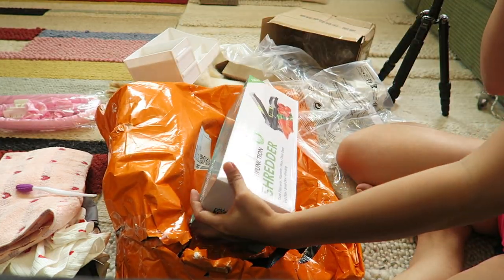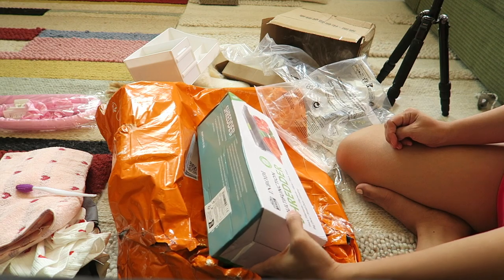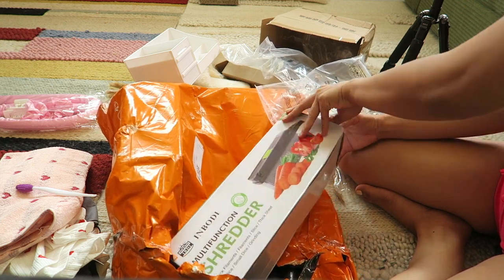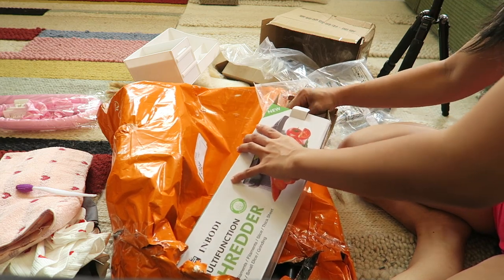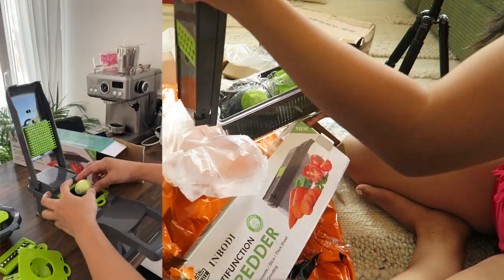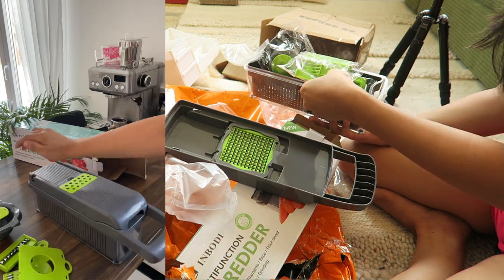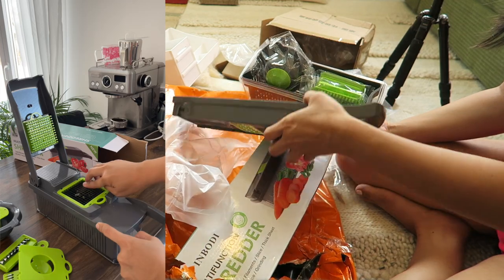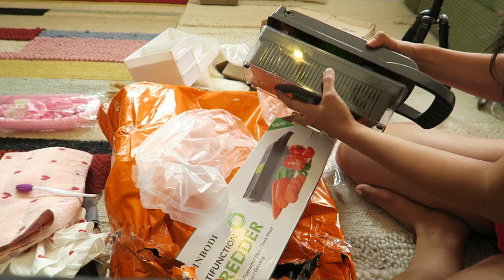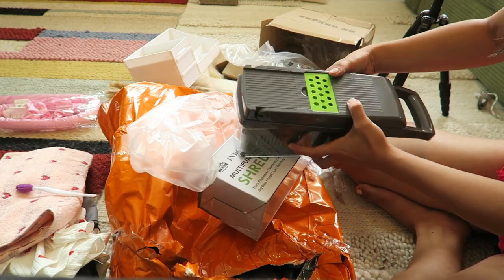And this is the multifunction shredder — this is to chop, to dice your onion, your carrots and other vegetables. Wow, this is cool! Okay, let me try this and I'm going to show you how it works. I think you just put it there. This is good if you're cooking a lot — it can help you, make your job easier. I'm gonna try this one and show you guys.